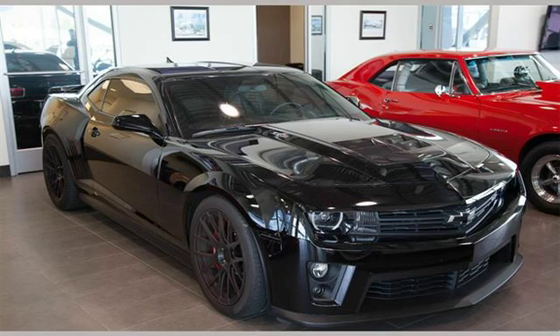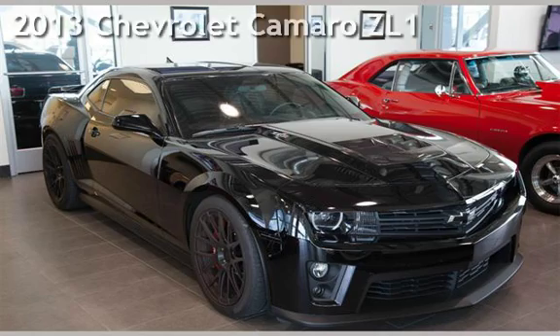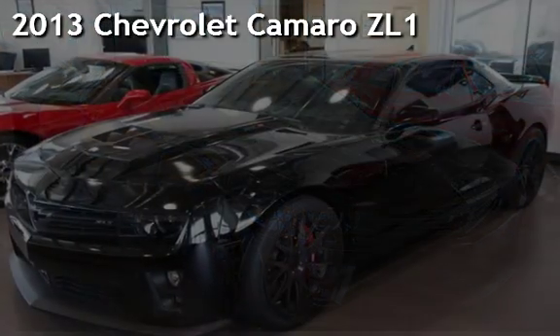Welcome to Muscle Motors Auto Sales, Reno, Nevada. Drive-in style this pre-owned 2013 Chevrolet Camaro.